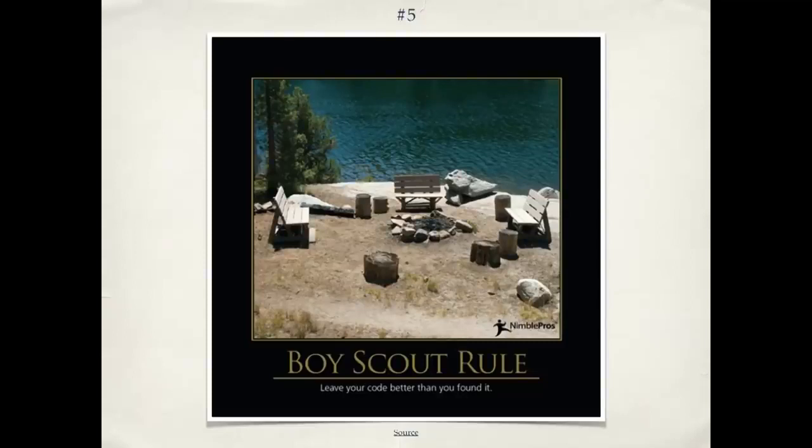Number five is the Boy Scout rule. In the case of code, leave the code better than you found it — just as Boy Scouts leave the campsite better than they found it. Not only should you write clean code, but if you're going in to work on existing code, write your new stuff well, and then take a few minutes to look at the surrounding code. Can I improve a variable name? Can I break up a method that's too big? So instead of the common scenario of bit rot — where code gets messier and messier over time — we can instead have code that gets cleaner and cleaner over time. This is possible; I've worked with people who've done it, and it's a great way to work.